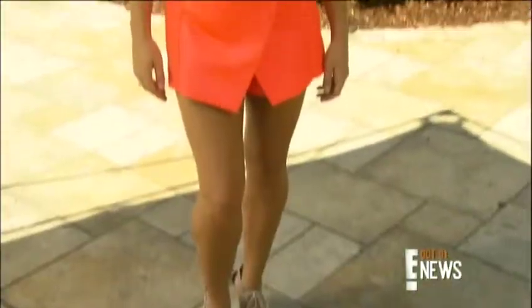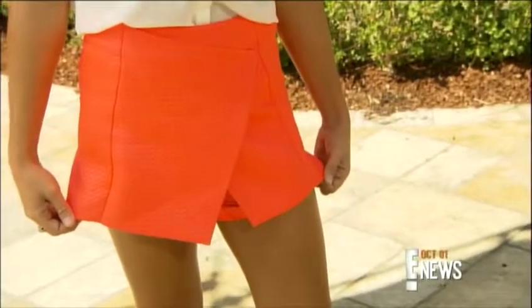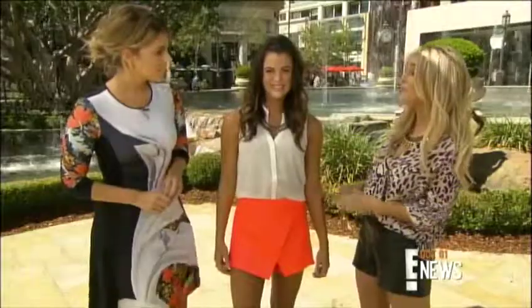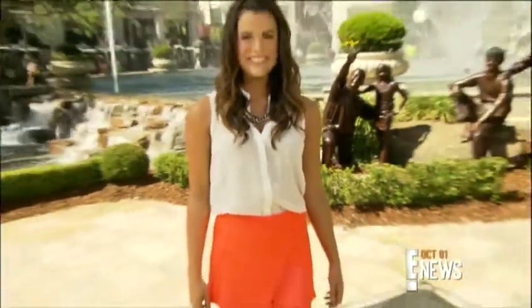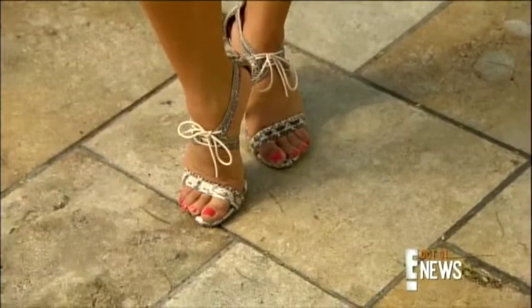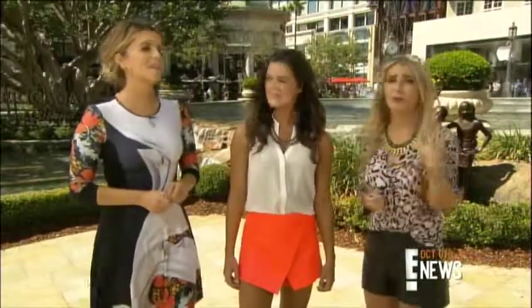Even with cooler temps, shorts can still be included in your fall wardrobe. So orange is the new black, basically. This is an amazing skirt in a great tangerine color. It's from Topshop at Nordstrom and it's only $72. Pair it with a crisp white or even a bright blue, but stay away from black or you will get that Halloween look — or prison look — that nobody really wants.